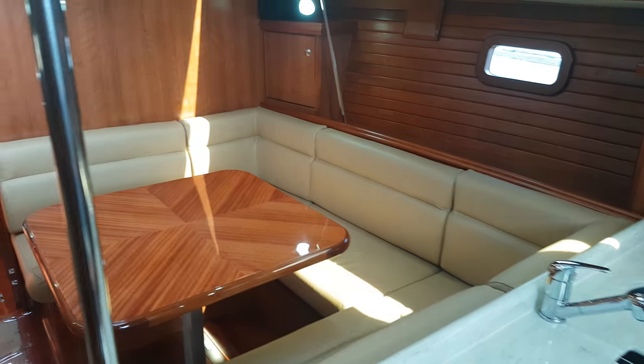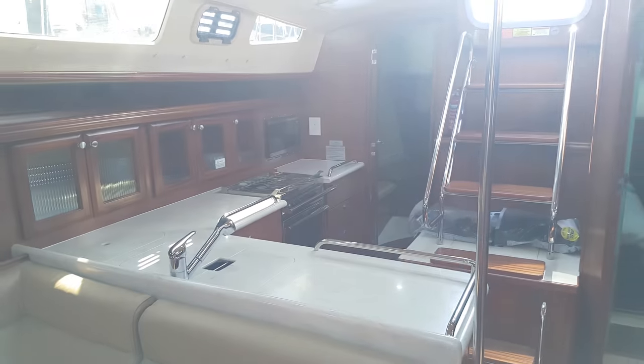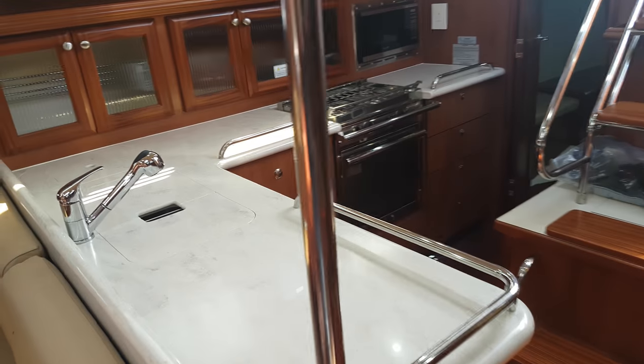The interior is nicely finished with upgraded Dura leather cushions and a high gloss saloon table. There's a very large galley with Corian worktops.